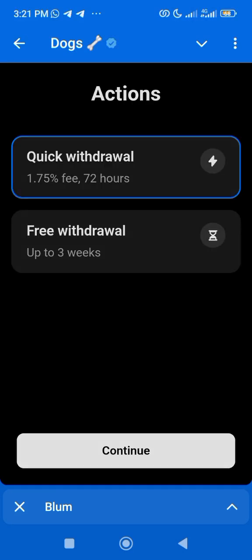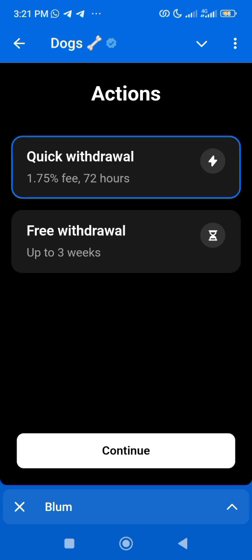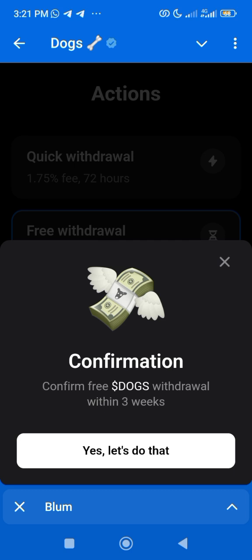Let's claim dogs on chain. You have two options: the quick withdrawal, which uses a 1.5% fee and you get it within 72 hours, and then the free withdrawal, which takes up to three weeks before you can receive your withdrawal. I'll be using the free withdrawal.